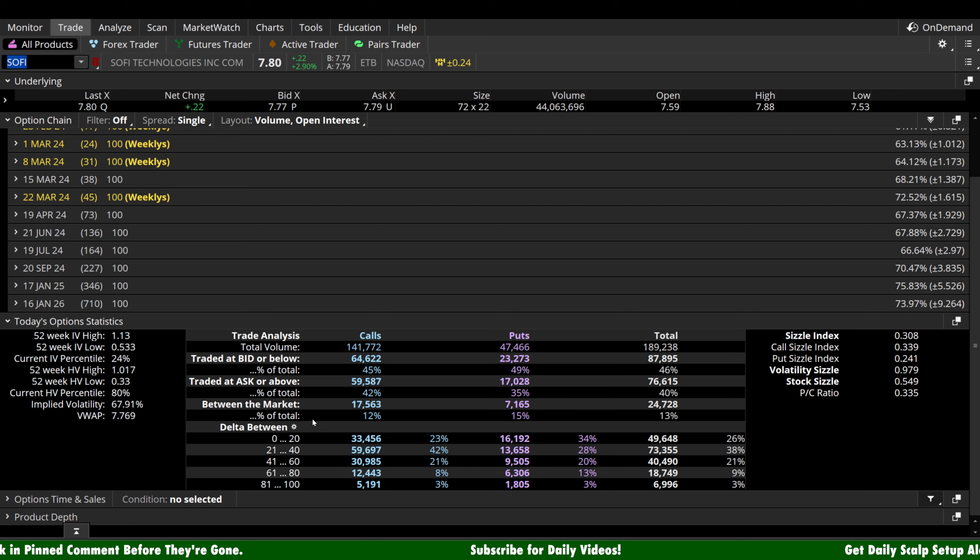SoFi stock today up about 22 cents a share, but for SoFi that's 2.9%, so not an incredibly small green day. Holding on to the majority of the move in the after hours, but just a slight downtick, less than one half of a percent.